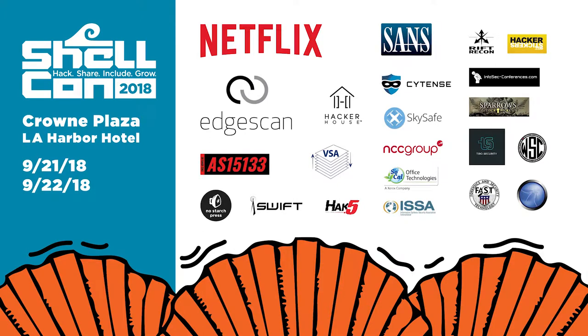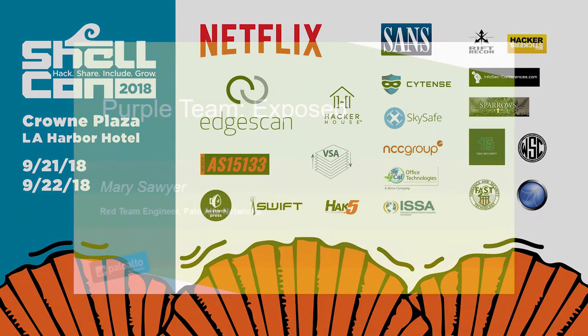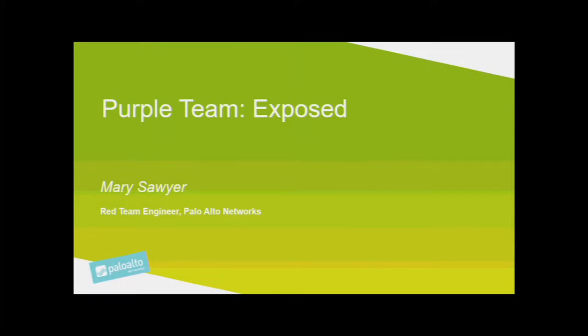Welcome everybody. This is Purple Team Exposed with Mary Sawyer. Mary is a member of the Red Team at Palo Alto Networks. In addition to her work on the Red Team to stay ahead of attackers by embracing their mentality, strategies, and tactics to test the organization's security posture, Mary is also innovating on the Purple Team program. Please welcome Mary to ShellCon 2018.